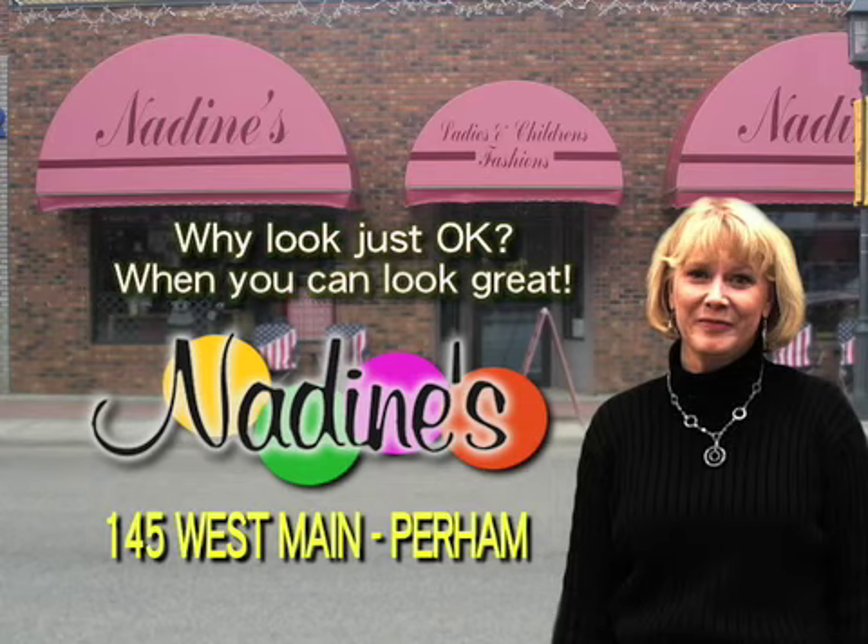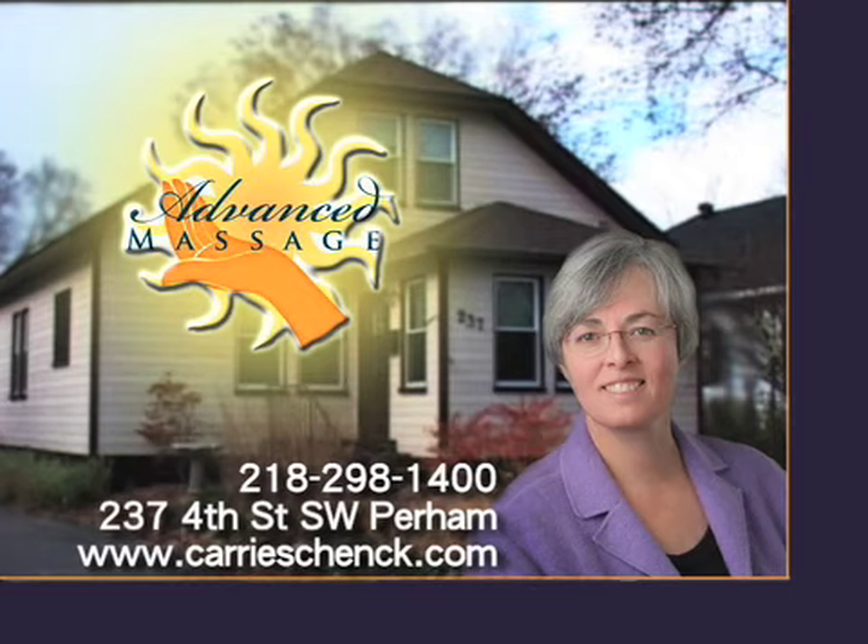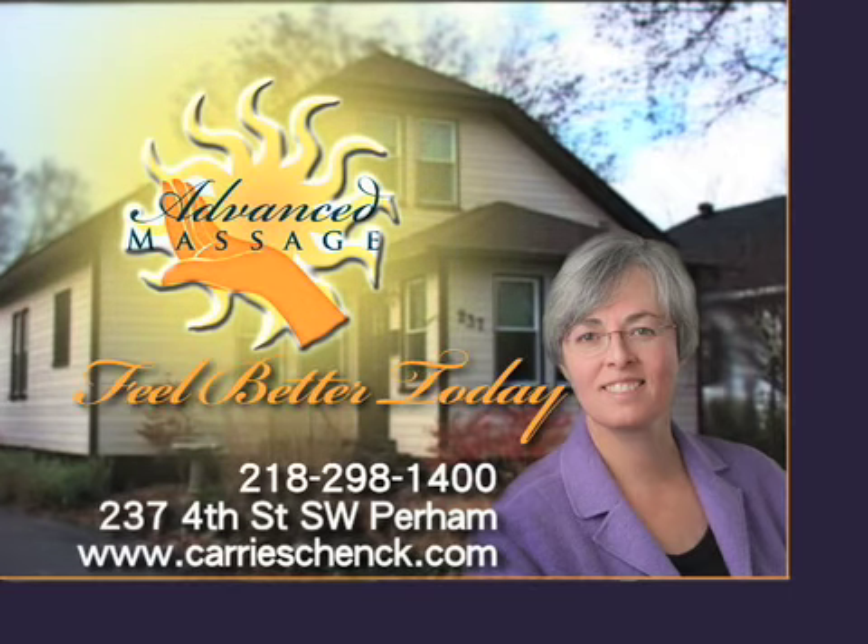Why look just okay when you can look great? Advanced Massage of Purim. Contact Carrie Schenk at 298-1400 or visit them online. Advanced Massage of Purim. Feel better today.